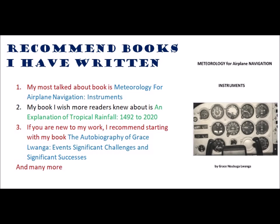My book I wish more readers knew about is an explanation of Tropical Redfall, 1493, 2022 to 2020. If you are new to my work, I recommend starting with my book, The Autobiography of Grace Langa — events, significant challenges, and significant successes.